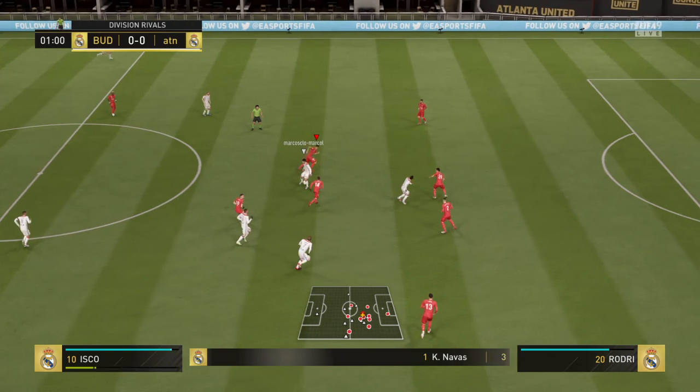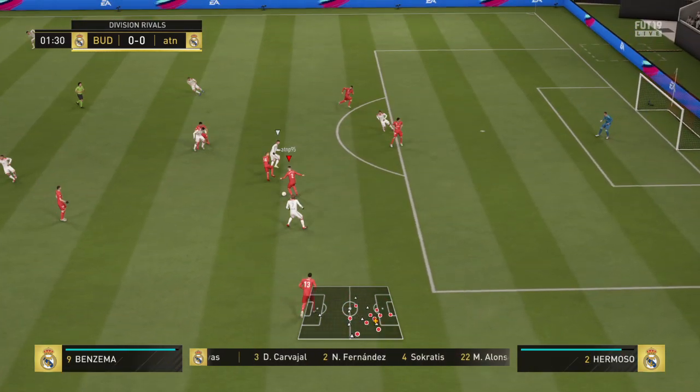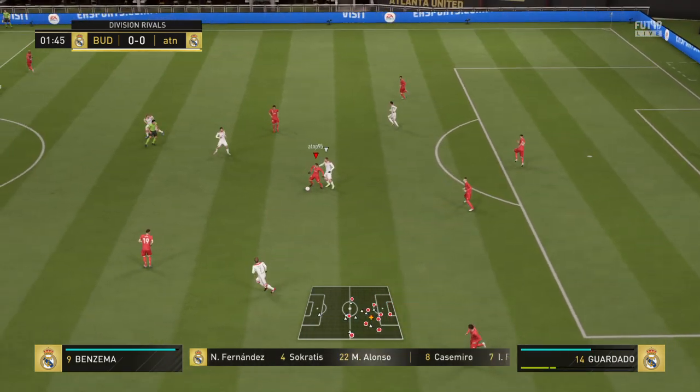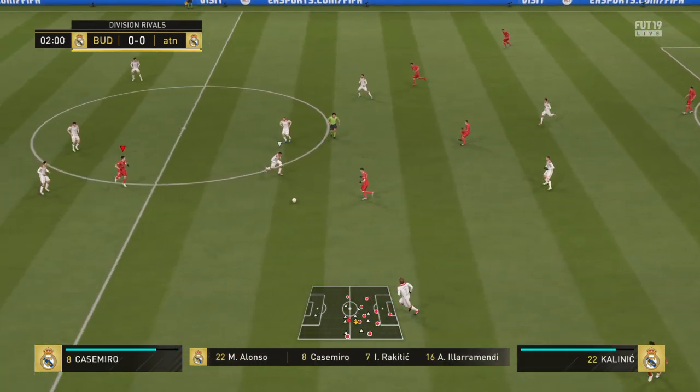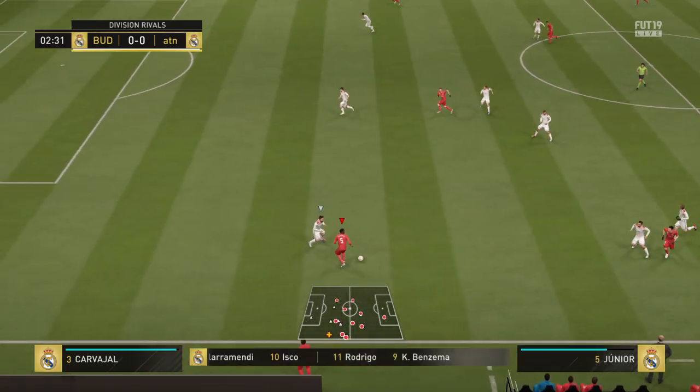This is today's starting line-up for the home team. Keylor Navas in goal, Carvajal starts with Marcos Alonso as the full-backs. Ilya Ramendi plays alongside Isco in the middle of the park, and a partnership with these two strikers up front.